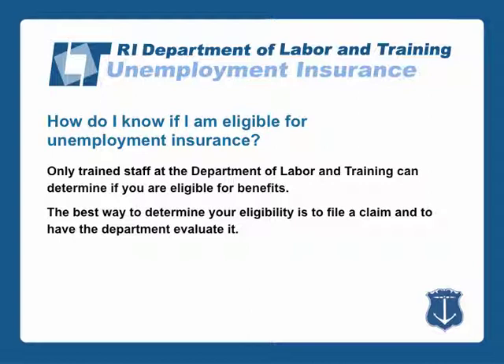Only trained staff at the Department of Labor and Training can determine if you are eligible for benefits. The best way to determine your eligibility is to file a claim and to have the Department evaluate it.